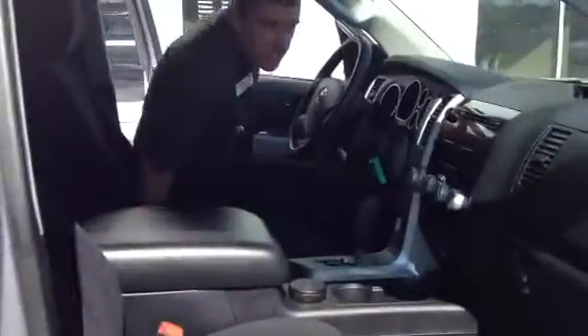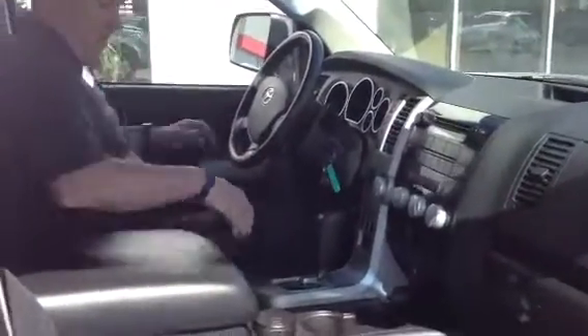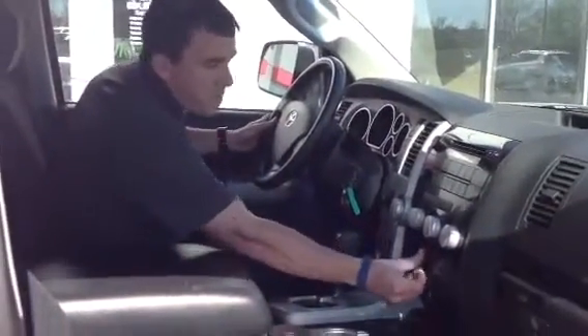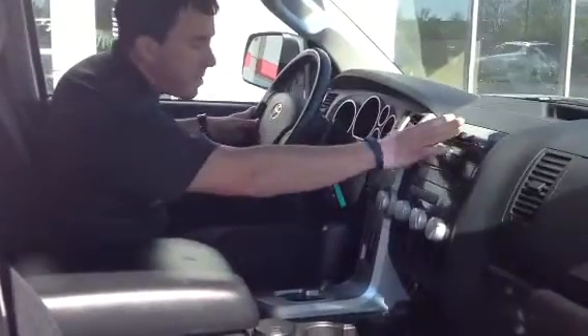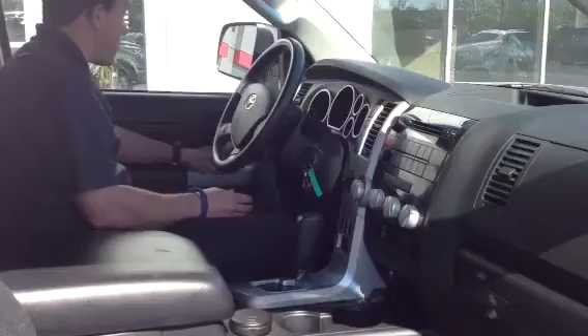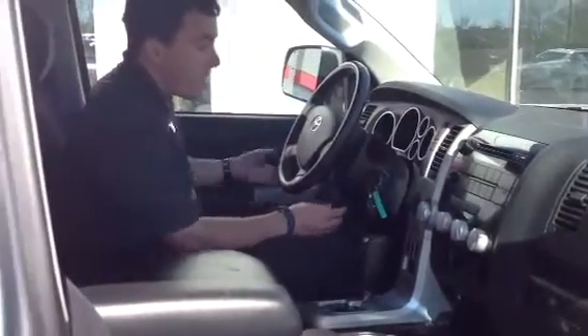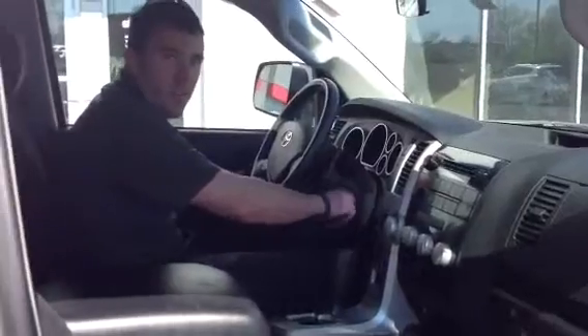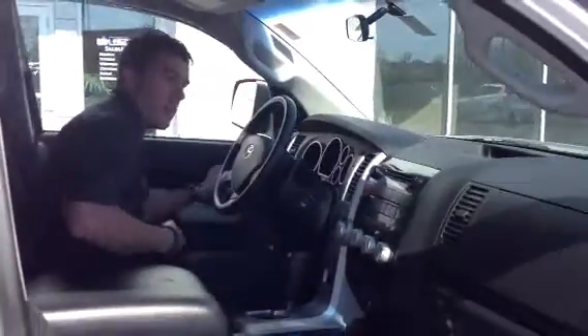No shortage of features on this Tundra. Very roomy, comfortable cloth bucket seats. 12 volt charger here, auxiliary port-compatible music device, AM/FM/CD — all at the touch of a button right here. Cruise control, power locks, power windows, power mirrors, just to name a few. And of course you've got just over 54,000 miles on this truck, so it's seen plenty of life.